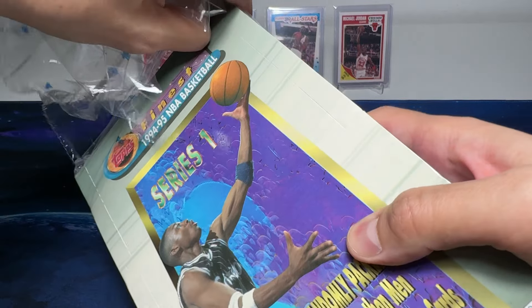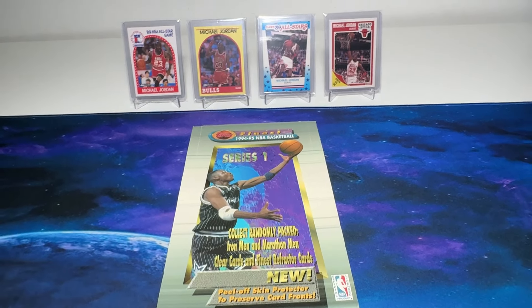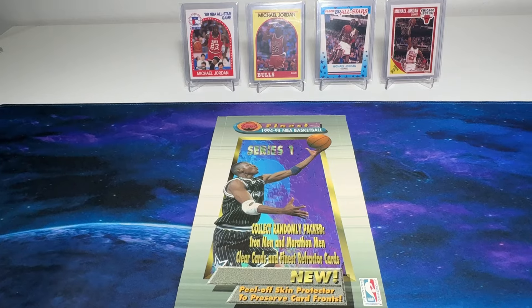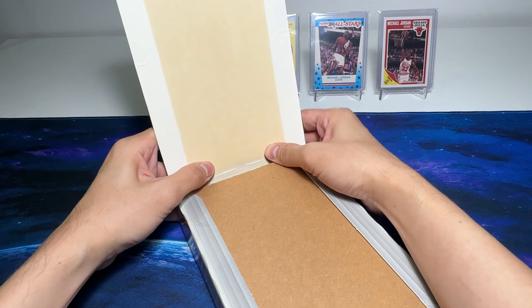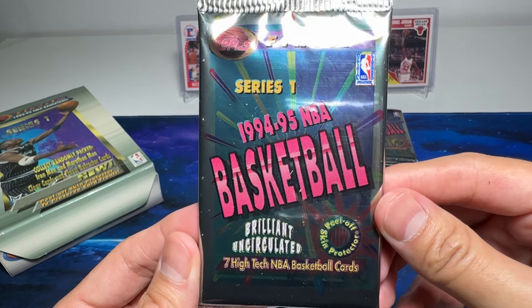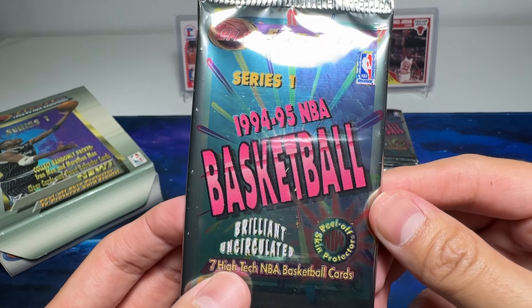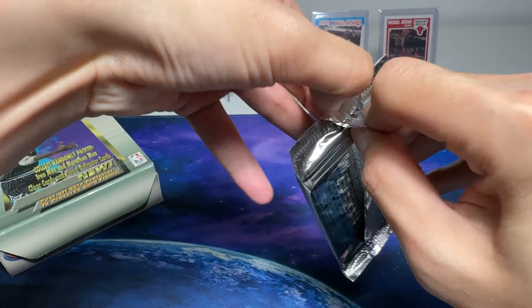On the cover you can see it is basically featuring Anfernee Hardaway, also known as Penny Hardaway. The 1994-95 season is basically the season which Michael Jordan retired, so I don't think we'll be able to get any Jordan cards — probably there are some inserts, so let's have a look. Very retro-looking packaging: 'Brilliant Uncirculated Seven High-Tech Basketball Cards.' I got this from a local seller. Topps Finest is actually one of the brands which was very, very premium back in the 1990s.